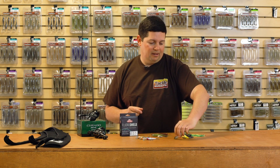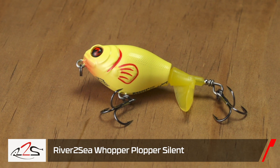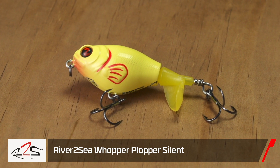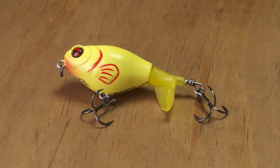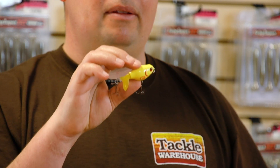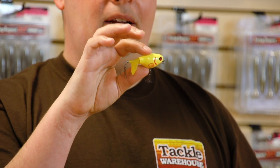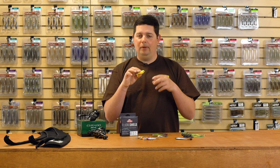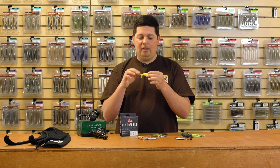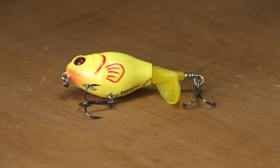Get these while you can. Next up from River2Sea, we got the new Whopper Plopper 60. If you're not familiar with the Whopper Plopper, you must've just started bass fishing today — it's been one of the most popular bass baits for the last five or six years. They've expanded the lineup with a new 60 size. When everyone's going down the bank with a 130 or chasing really small bait and you want to change it up, that smaller tail is gonna give you just a little bit different pitch.